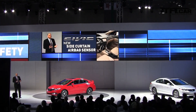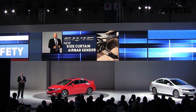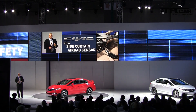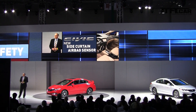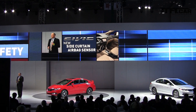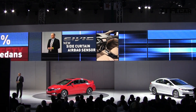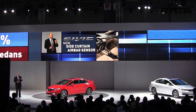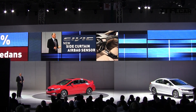In the areas of safety, all Civics will also come equipped with a sensor allowing the deployment of the side curtain airbags in the event of a rollover. This feature is already standard on the 2013 Accord, which again means that 100% of Honda sedans will be equipped with this critical safety feature, more than two years ahead of any regulatory requirement.